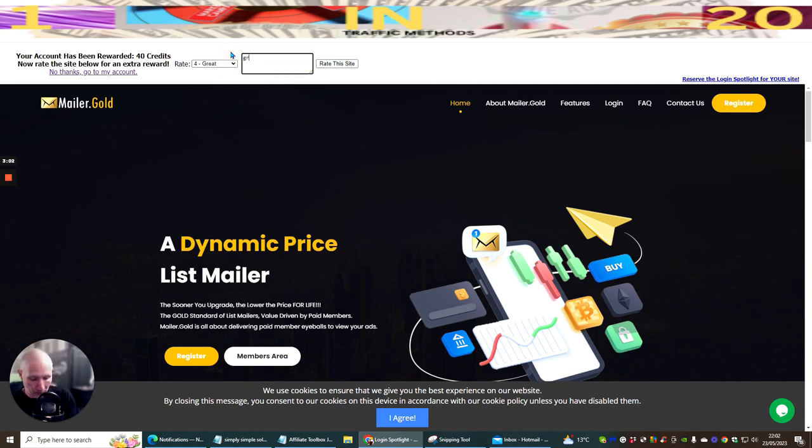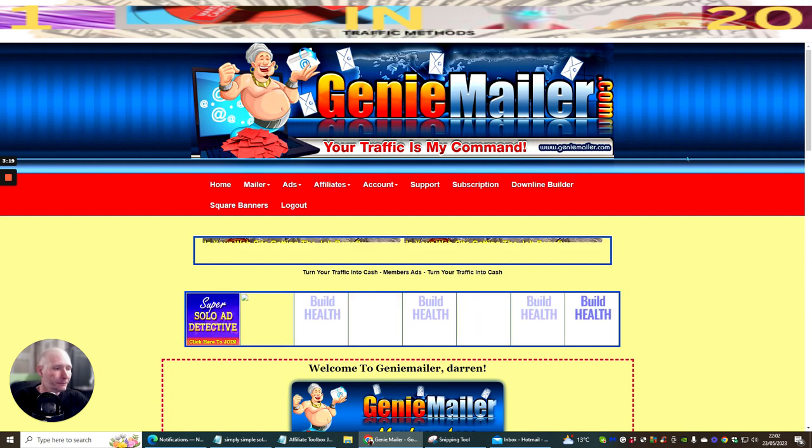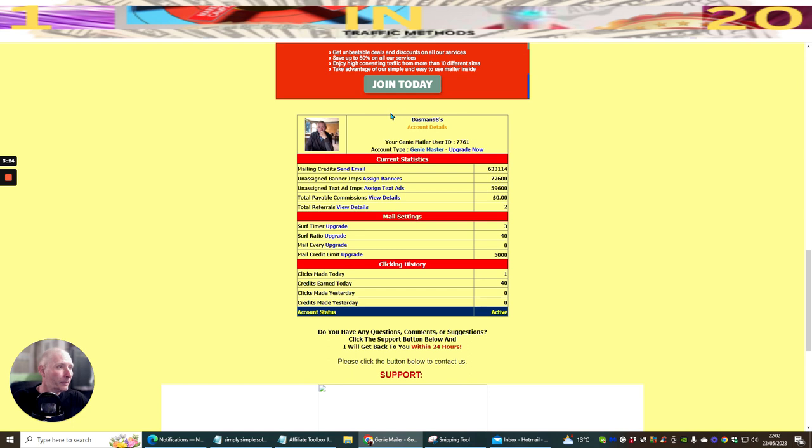I'm going to put in a review — if I just rate it, that normally gives an extra 20 credits. So if you rate it, you get an extra 20 credits. Going to my account and scrolling down, you can see my mailing credits are 63,633,114. I've got unsigned banner impressions, unsigned text ads — loads of stuff here.